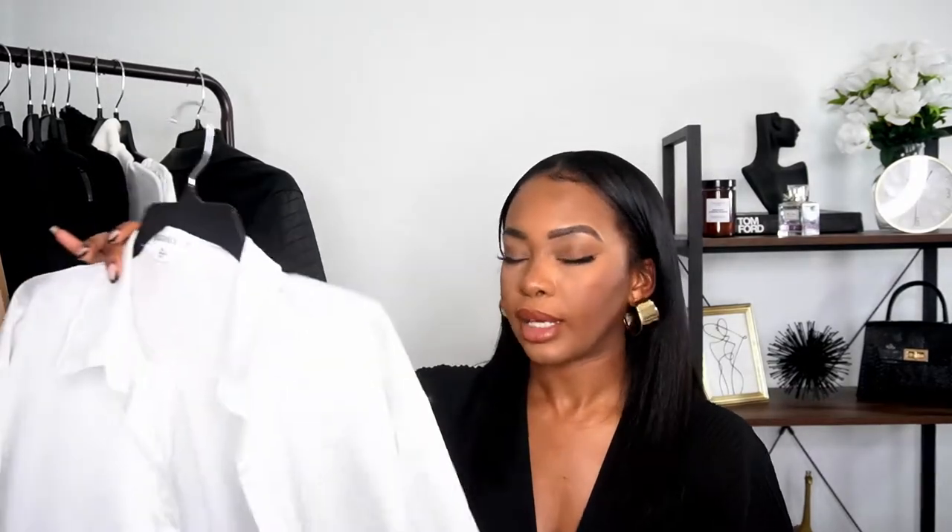Along with t-shirts, a white button-down shirt is very essential to a growing closet. This one is a satin material from Missguided — it's a little bit oversized, which I'm not always a fan of, but it works well for layering. A white button-down is a staple in anyone's closet — male, female, anybody. It's very essential.